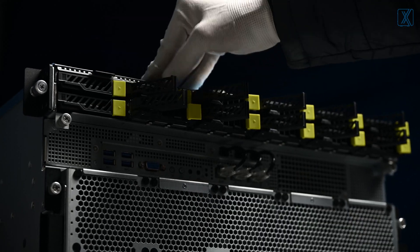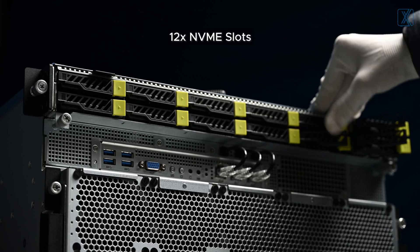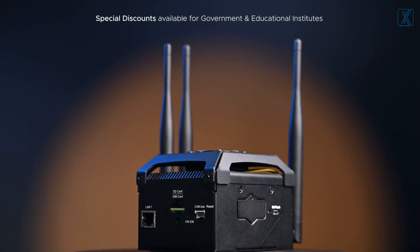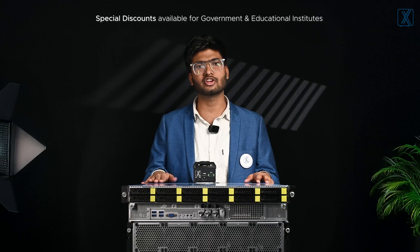Equipped within this server are 12 NVMe slots, essential for rapid loading and storage of large datasets. Utilizing 8 NVMe slots and 4 SATA slots provides a balanced approach. From massive training servers to powerful edge devices, we craft your vision into reality. At Pro XPC, it's for professionals by professionals.